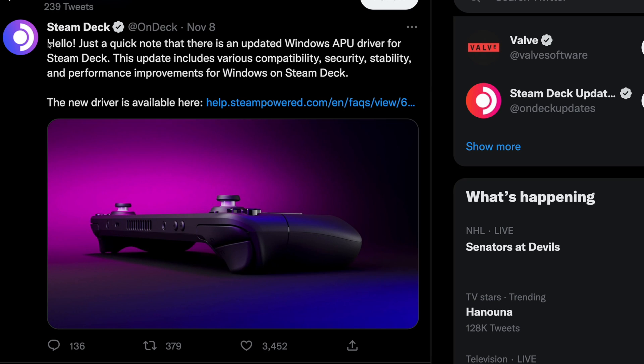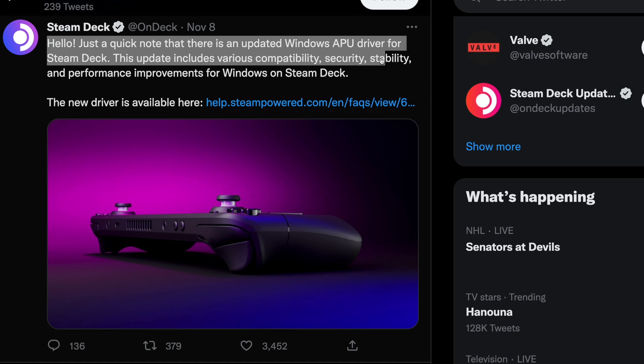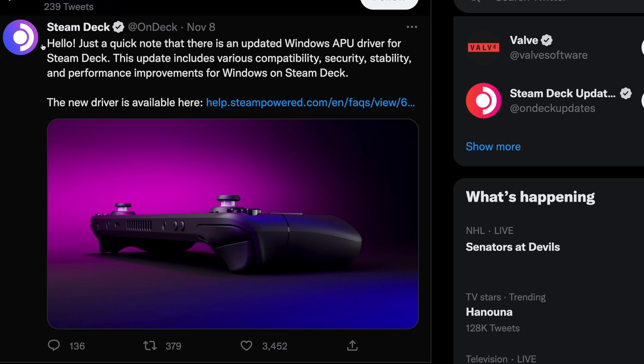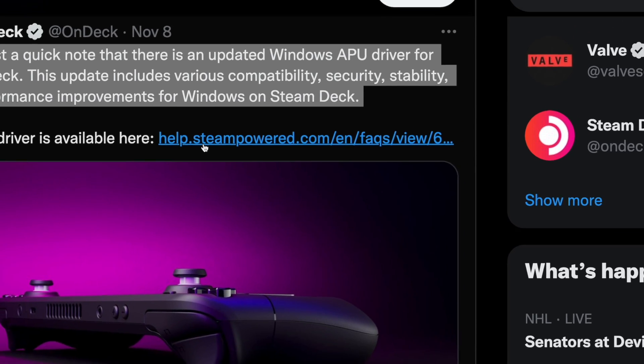Well just released an updated Windows APU driver for the Steam Deck on November 8, 2022, and they claim the new driver will have better compatibility and improved gaming performance. This just sounds too good to be true. I can't wait to test this new APU driver on my Steam Deck since I use Windows on my Steam Deck a lot, so I headed to the Steam website from the Twitter link.